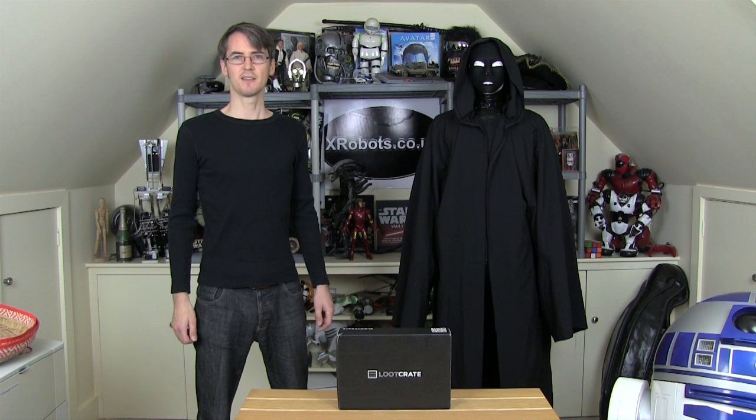This is October's Loot Crate, the theme for which is fear. I'm here with Morris the Mannequin, who's dressed appropriately.